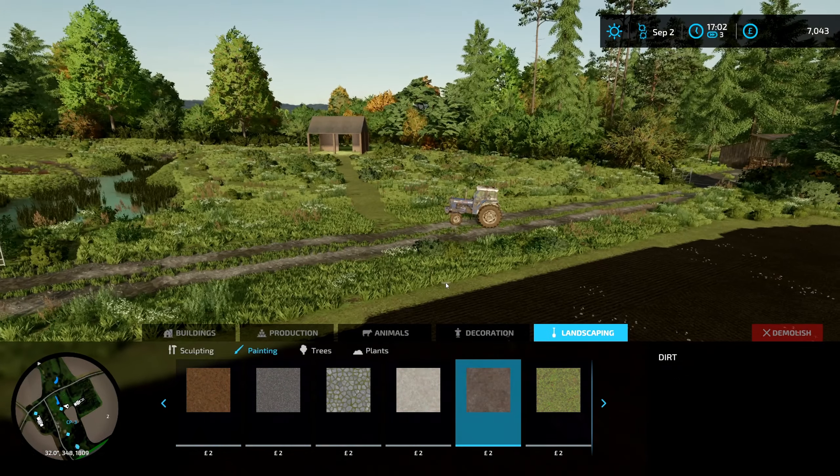There we go, lumber mill. Let's see how much we get for this load. 3,500, which puts us back up to about 1,800. So at the moment, apart from waiting for things to grow in the ground and lettuces to grow, we are pretty much stuck until those things complete really, unless we get a loan, which we don't particularly want to do. So our only income now is going to be logging.